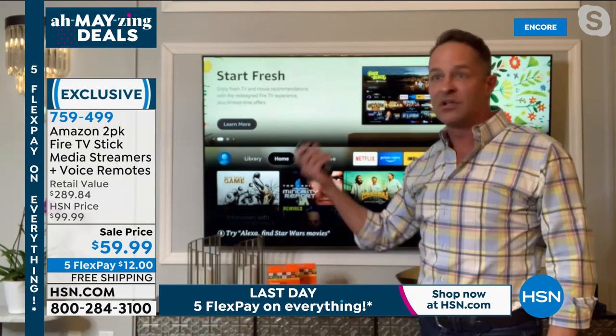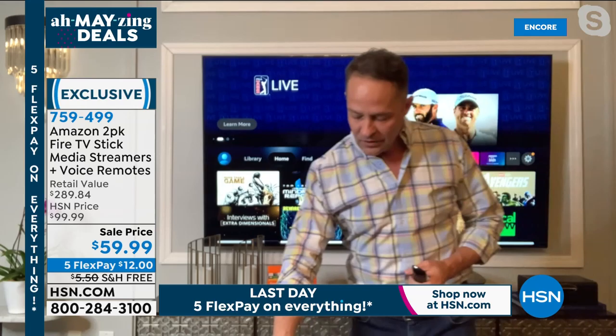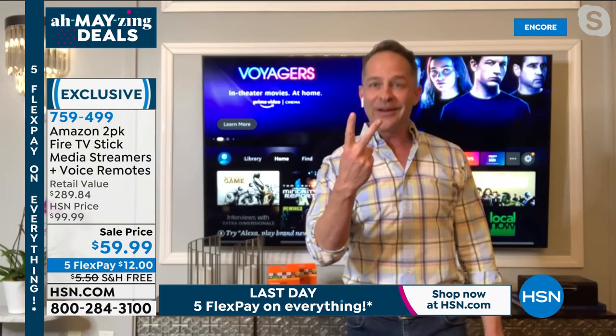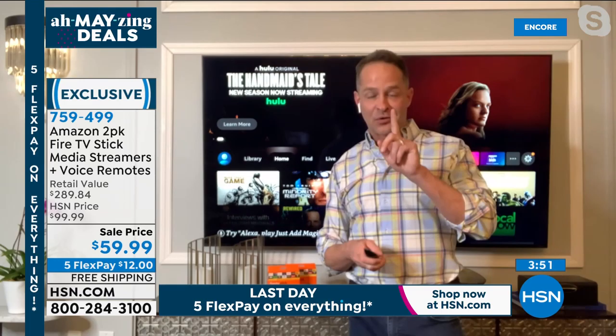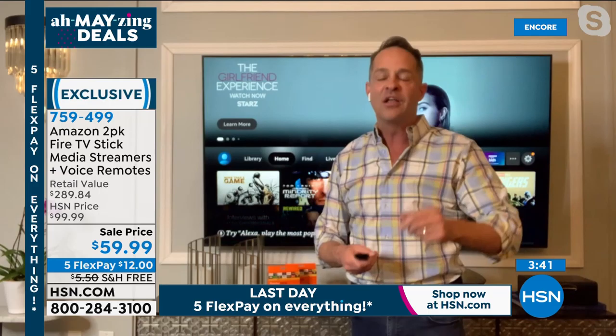At a hotel they'll charge you $20 to watch one movie. Just take this with you - if you subscribe to Prime Video, Netflix, or Hulu, that all goes with you. And if you don't subscribe to anything, there's tons of free content. Setup is easy: plug it into your TV's HDMI port, connect to Wi-Fi, register on screen - it walks you through every step. You're getting two of these. The last time we did a two-pack on Fire Sticks was a week and a half ago; before that it had been since 2016.